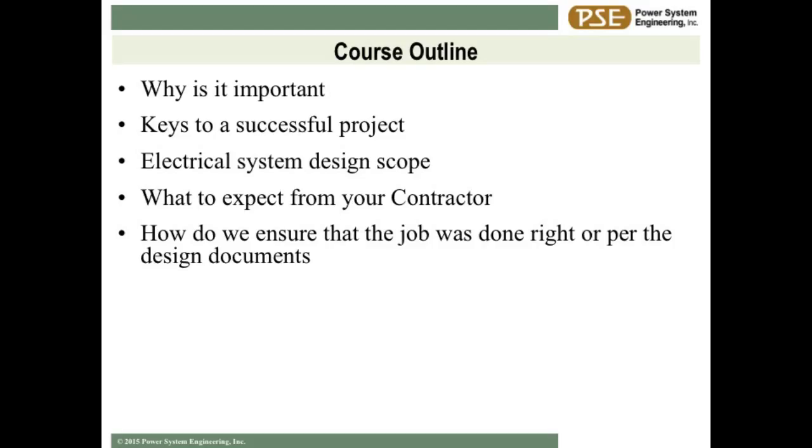So anytime there's an engineer involved in giving a presentation, your biggest fear is that it's going to be very detailed and very boring. I'm going to try to not get into all the little nitty-gritty details, but do kind of a broad brush, big high-level scope of what electrical engineering design is and what things you guys need to be thinking about.